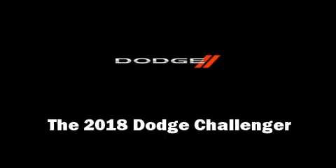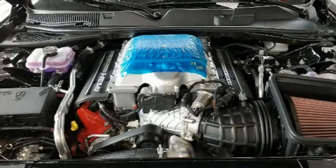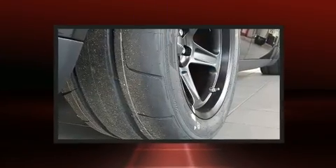Come test drive this 2018 Dodge Challenger. This two-door, five-passenger coupe offers the latest in technological innovation and style.